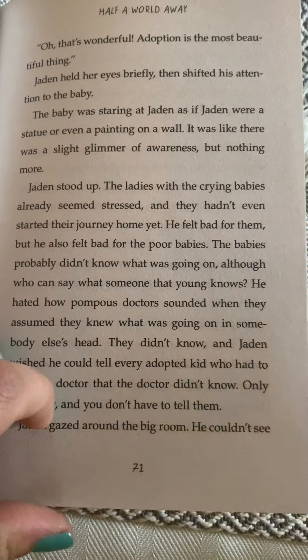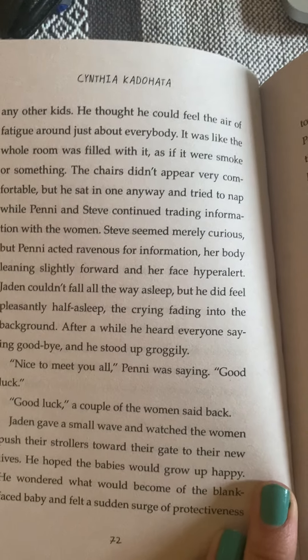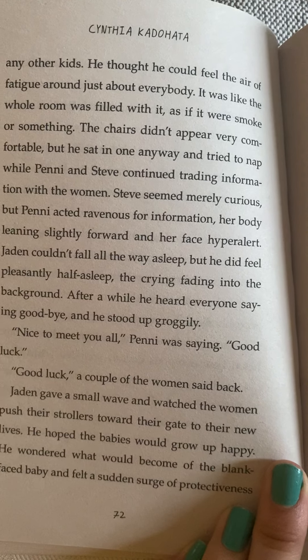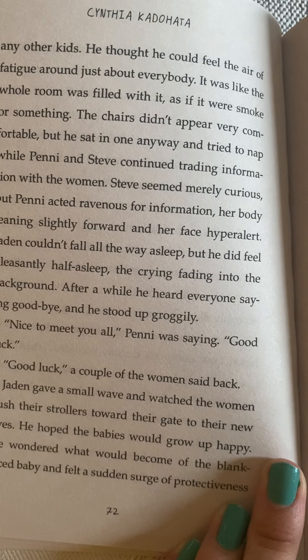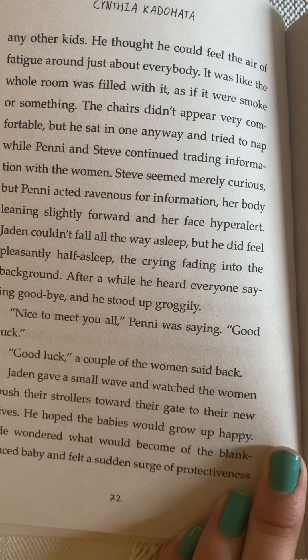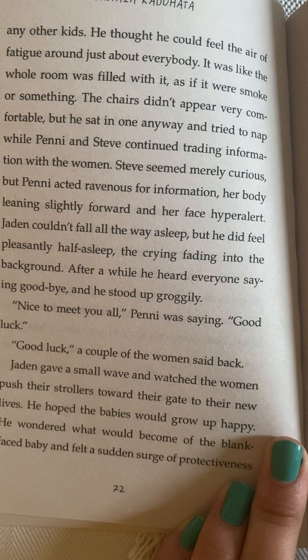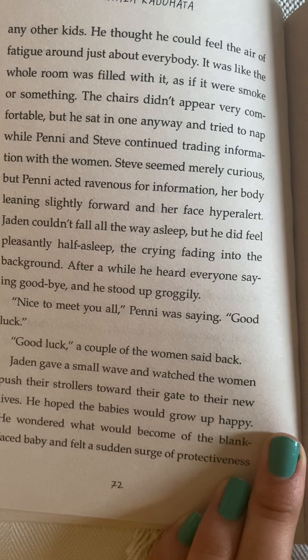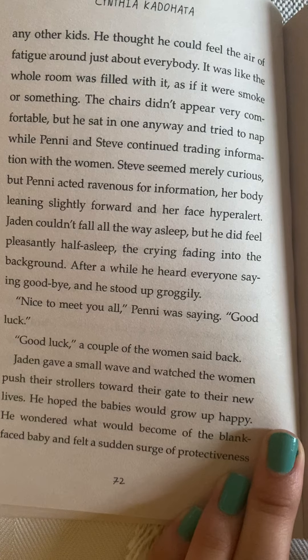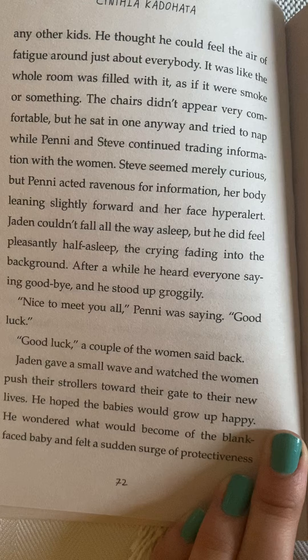Jaden gazed around the big room. He couldn't see any other kids. He thought he could feel the air of fatigue around just about everybody. It was like the whole room was filled with it, as if it were smoke or something. The chairs didn't appear very comfortable, but he sat in one anyway and tried to nap while Penny and Steve continued trading information with the women. Steve seemed merely curious, but Penny acted ravenous for information, her body leaning slightly forward and her face hyper alert. Jaden couldn't fall all the way asleep, but he did feel pleasantly half asleep, the crying fading into the background.